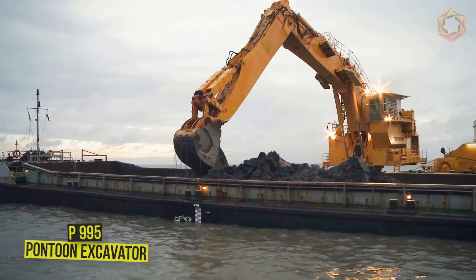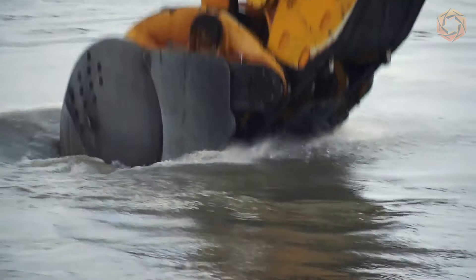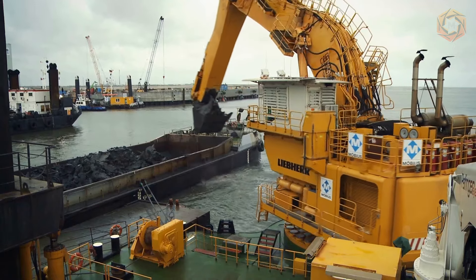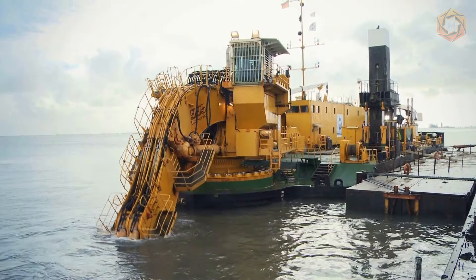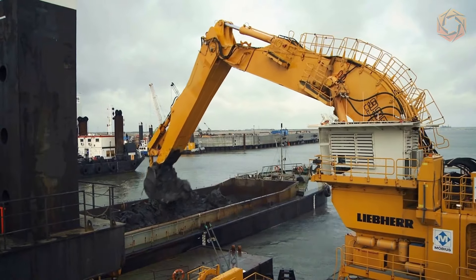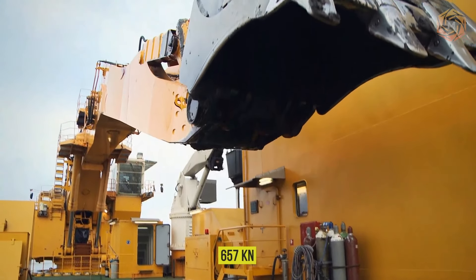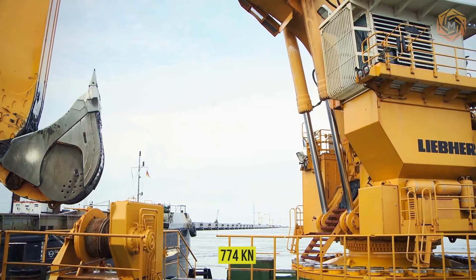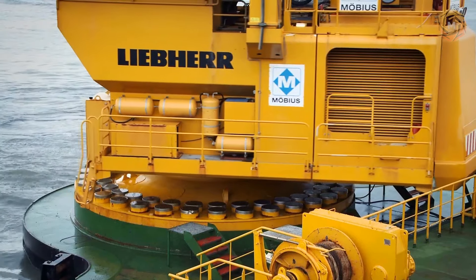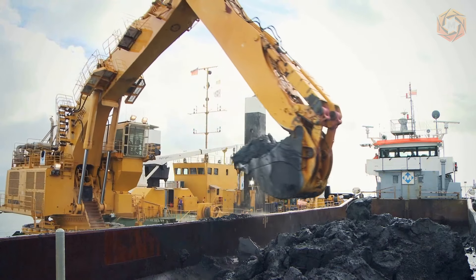The P995 pontoon excavator from Liebherr is characterized by fast cycle times and high digging force. It has an operating weight of about 360 tons, an engine output of 1,750 kilowatts and 346 horsepower, and a digging depth of up to 74 feet. Its design features a large panoramic window providing an excellent view. The cutting force is 657 kilonewtons and the breakout force is 774 kilonewtons. The longest working equipment consists of a 53-foot monoblock boom, a 36-foot handle, and a capacious 36-foot backhoe bucket.